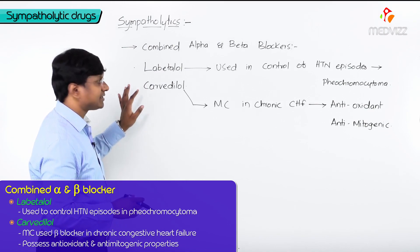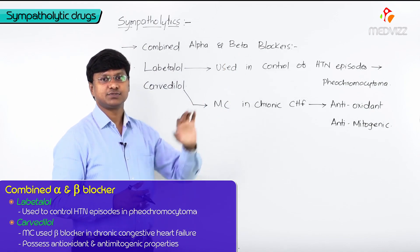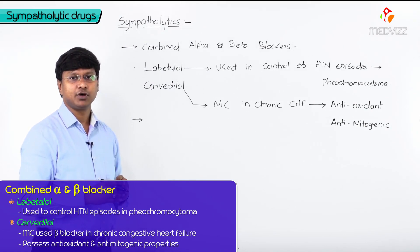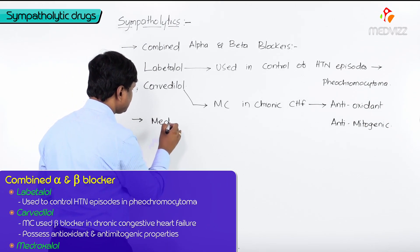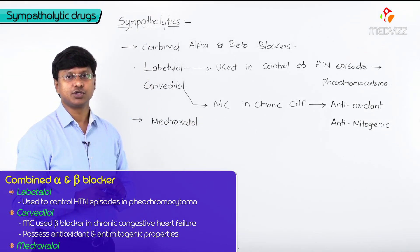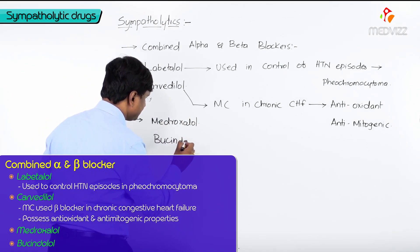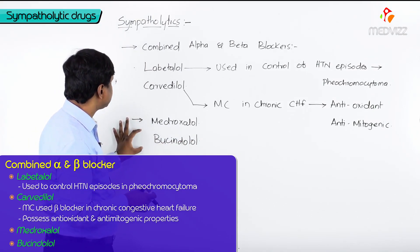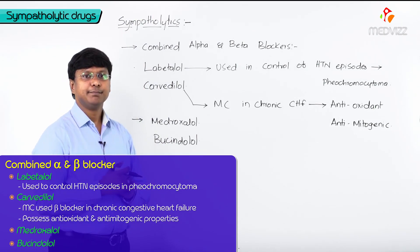Apart from labetalol and carvedilol, we have some more drugs which have both alpha and beta blocking activity. The other drugs are medroxolol and bucindolol. So medroxolol and bucindolol also have both alpha and beta blocking property.